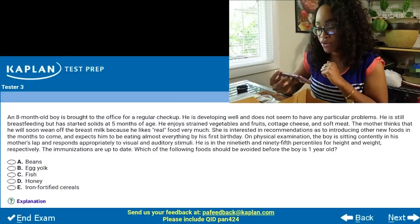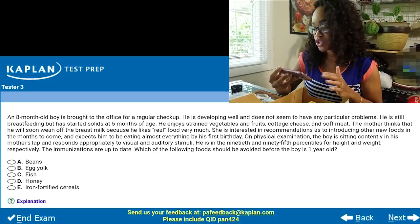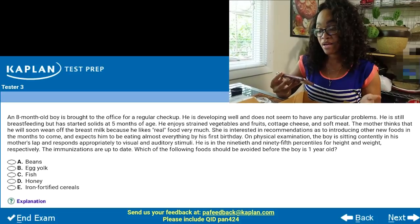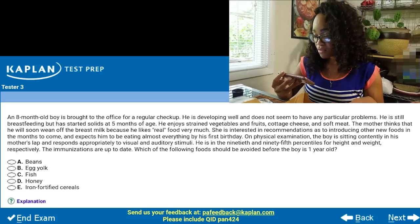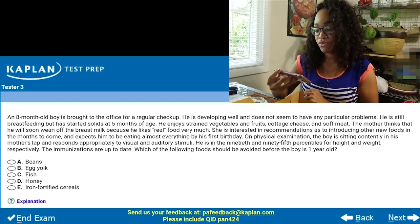The kids are fed. Before I start eating, I want to get into this last question. It says: an eight-month-old boy is brought into the office for a regular checkup. He is developing well and does not seem to have any particular problems. He is still breastfeeding but has started solids at five months of age. He enjoys strained vegetables and fruits, cottage cheese, and soft meats. Mother thinks he will soon wean off breast milk because he likes real food very much. She's interested in recommendations for introducing new foods in the months to come and expects him to be eating almost everything by his first birthday. On physical examination, the boy is sitting in his mother's lap and responds appropriately to visual and auditory stimuli. He is in the 90th and 95th percentile for height and weight, respectively. Immunizations are up to date.